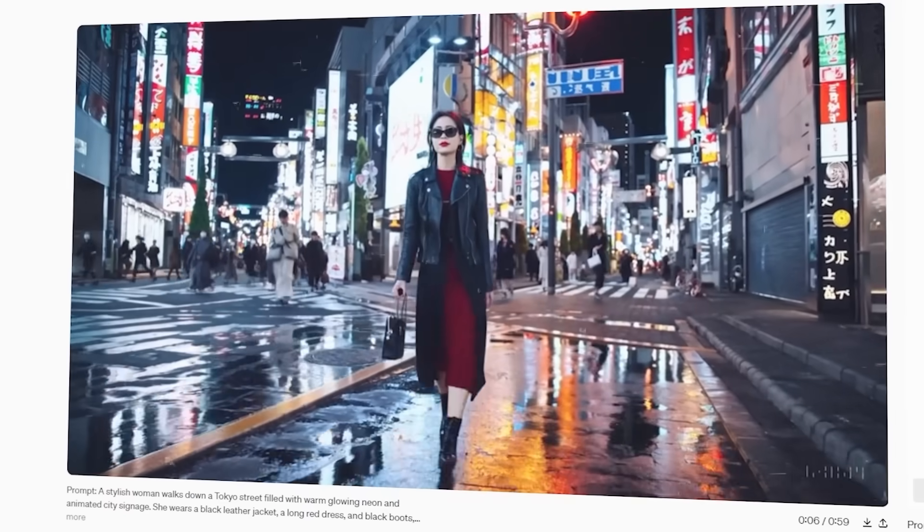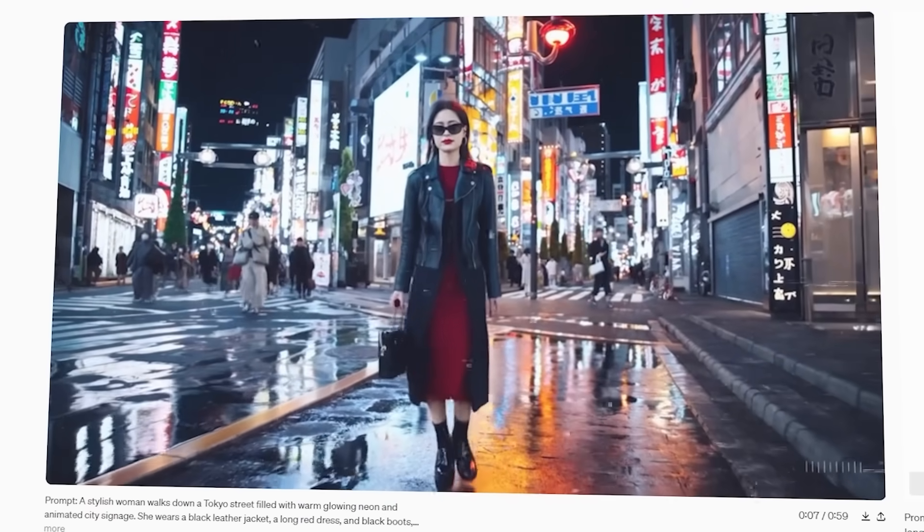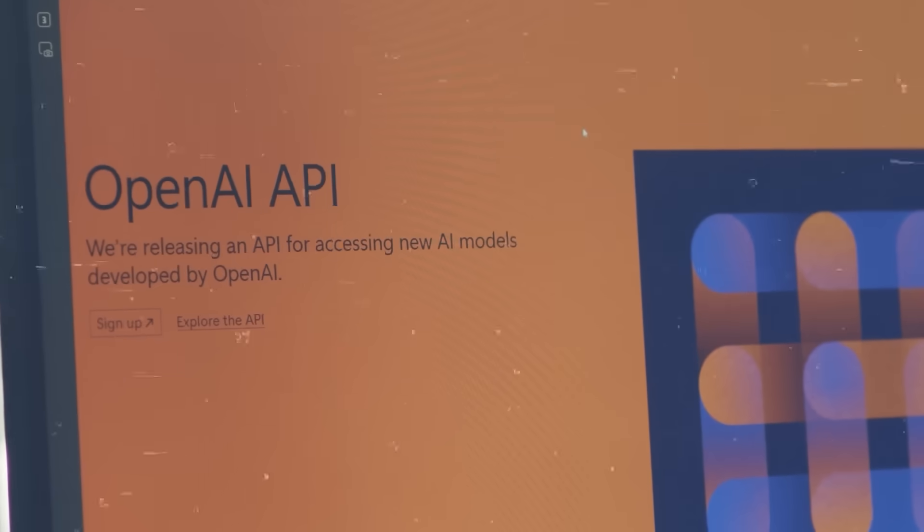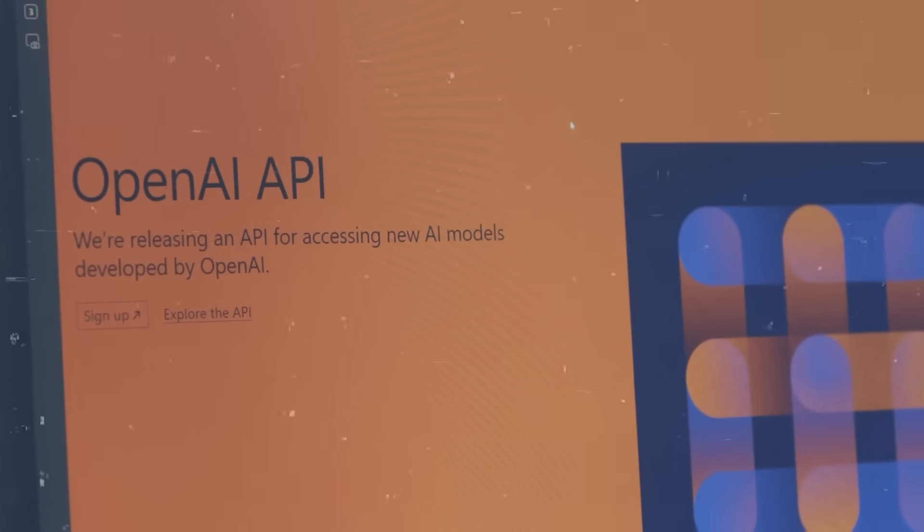I can't wait to see how OpenAI responds to this Kling AI model from Kuaishou. It definitely seems like they're going to want to get their Sora model out there sooner than originally planned to keep up with the competition. But while we're all eagerly awaiting OpenAI's response to Kling, we're also getting some really interesting news from the company itself.